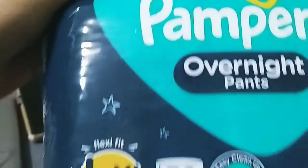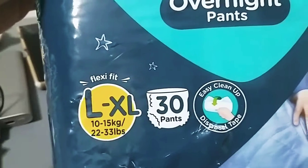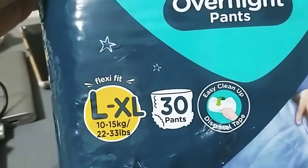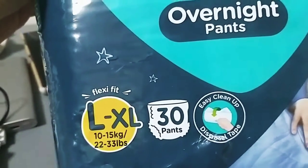Binili ko sa kanya is large. XL kasi si bebe is large. Pwede siya sa 10 to 15 kilograms. Tapos may laman siyang 30 pieces.